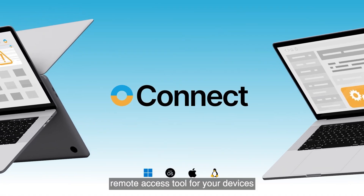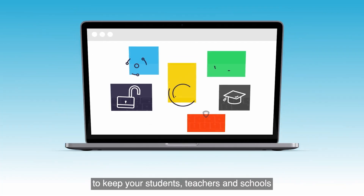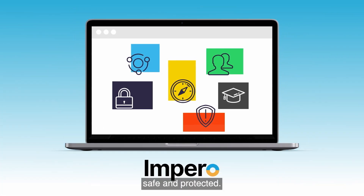Step in to Empyro Connect, the most secure remote access tool for your devices, to keep your students, teachers, and schools safe and protected.